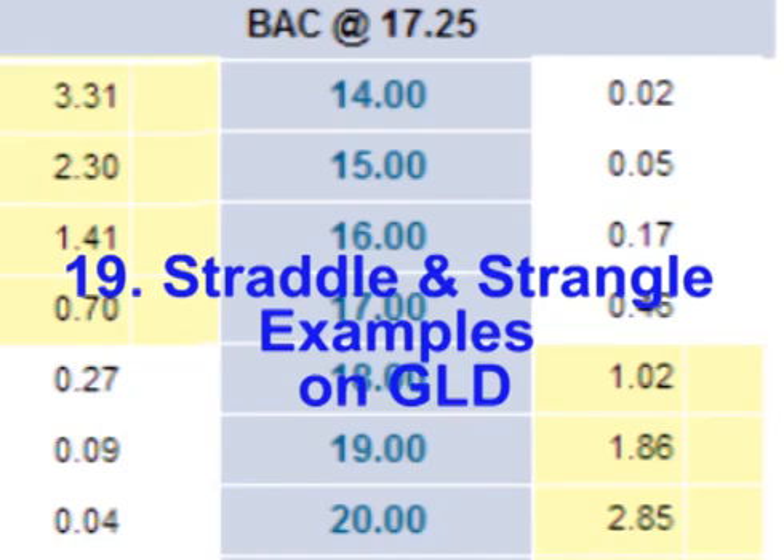Hello and welcome. In this video we will look at examples of a long straddle and two different long strangles that a trader could place on GLD, the gold ETF.